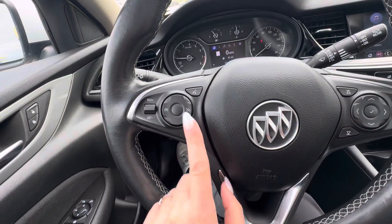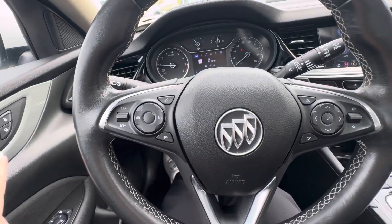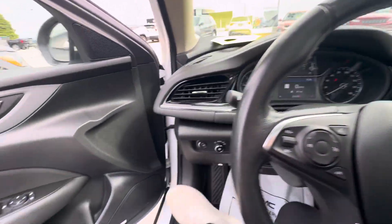You have voice commands, ending phone calls, and your cruise control buttons. There is also a Bose sound system. Now if we take a look on the outside.